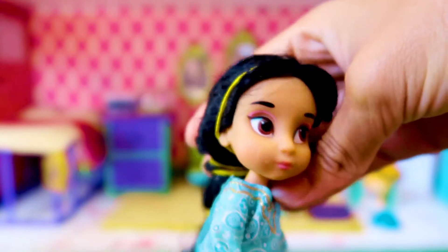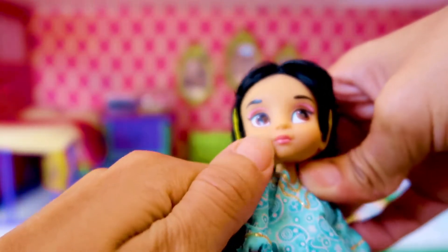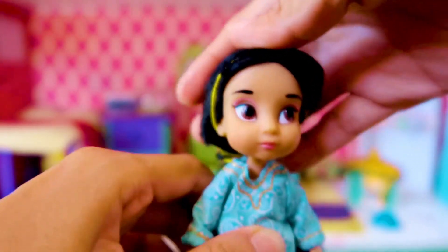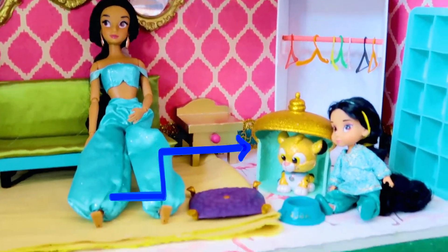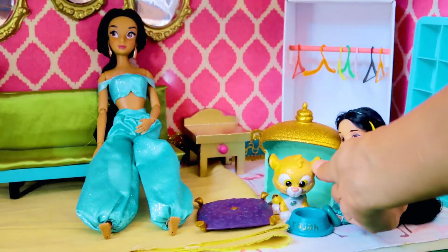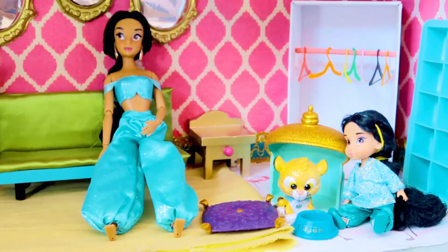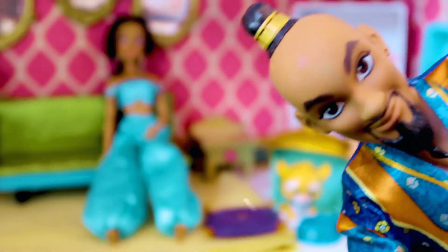I think she was eating some cookies — let's clean her face up a bit. And now we have the happy family. Jasmine is now playing with little Raja. I think you guys need to feed him; he does not look very happy. Was anybody looking to have some wishes granted? Genie's here!